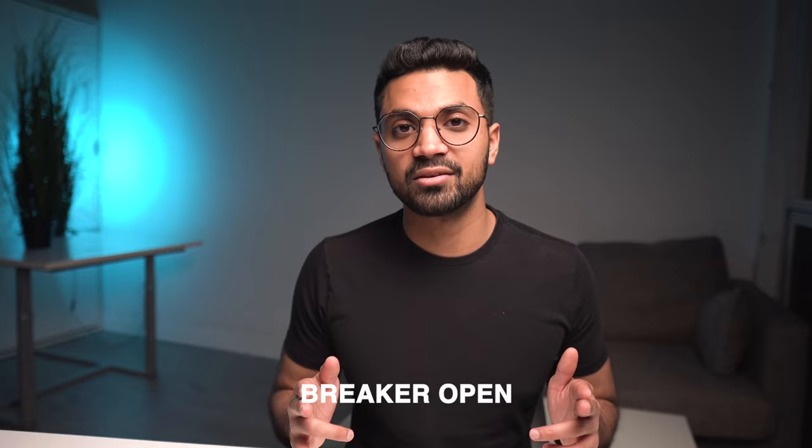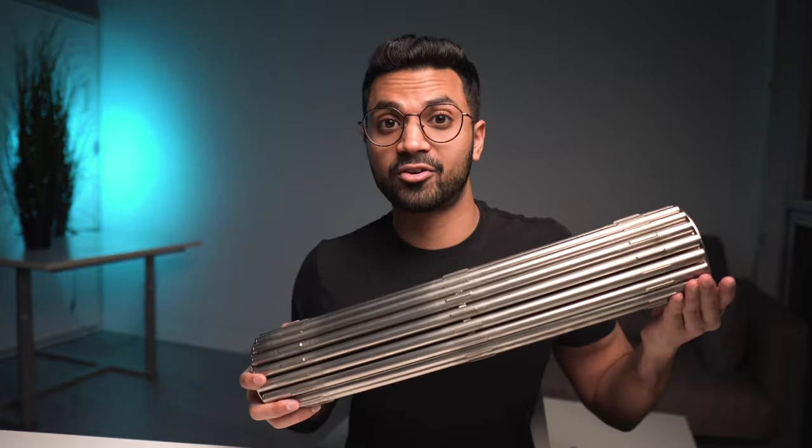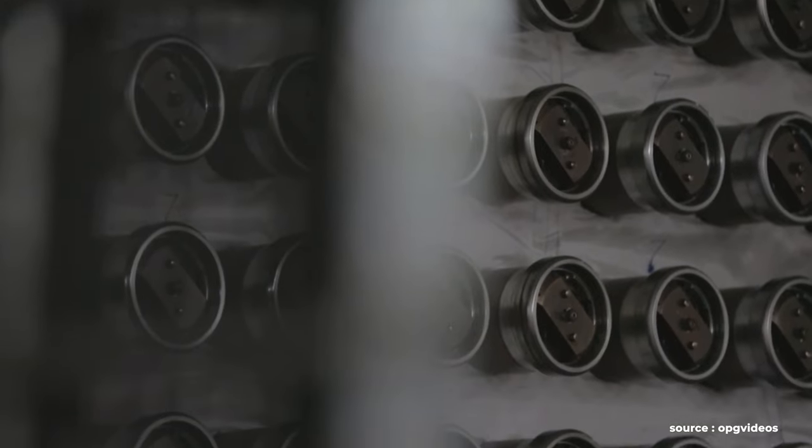Next, you've got to defuel the reactor — taking out all of the fuel bundles from the reactor. There are several thousands of these fuel bundles in a nuclear power reactor, and you've got to remove all of them. You also remove the heavy water. CANDU nuclear power reactors use heavy water as both a coolant and a moderator, and heavy water is quite expensive, so you've got to remove all of it and store it at a different off-site location.